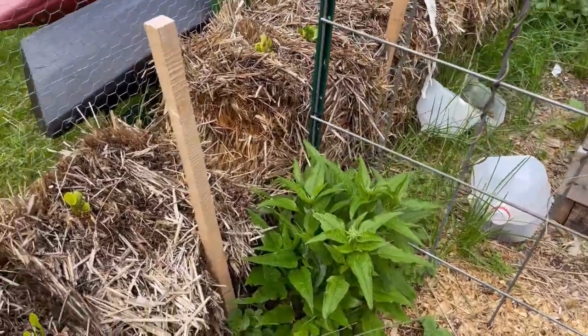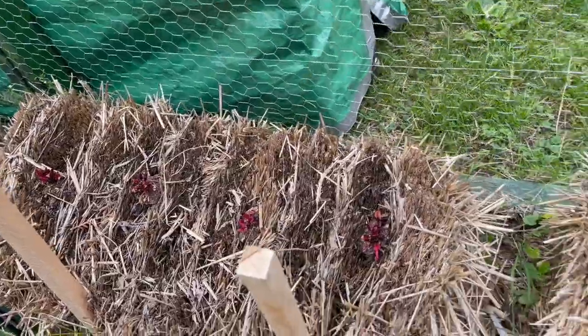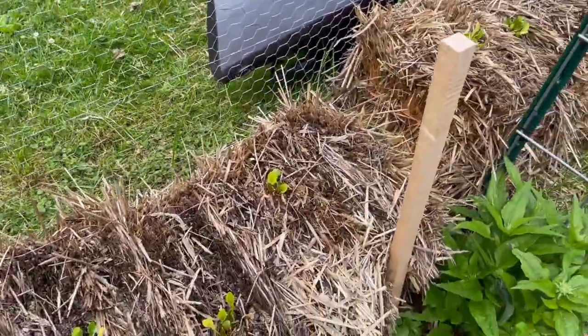There's more red echinacea over here. I put some beet starts into our hay bales and we're keeping an eye on them. I don't know how well this experiment is going to work out, but we're just going to follow the season and see where it goes.